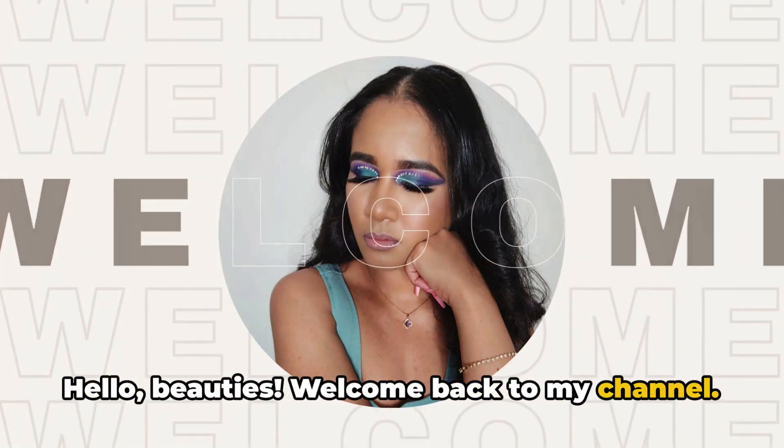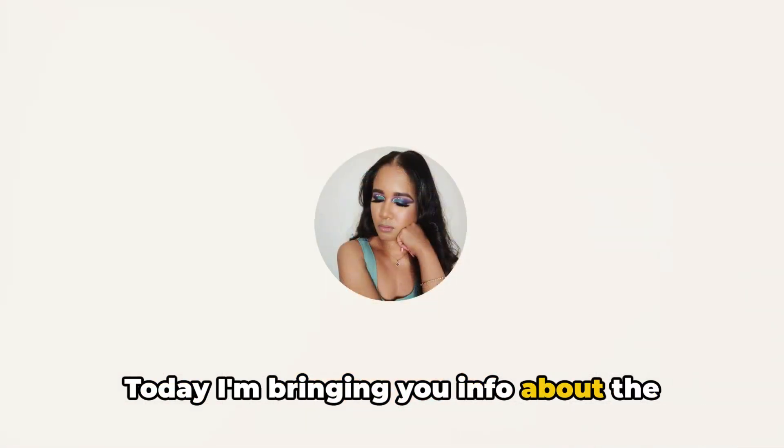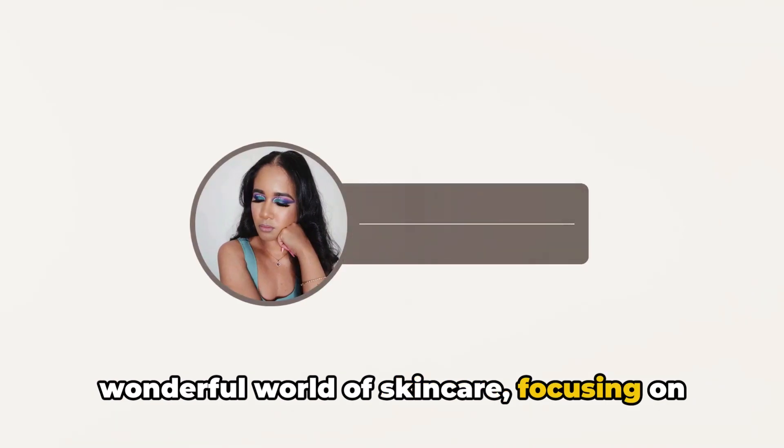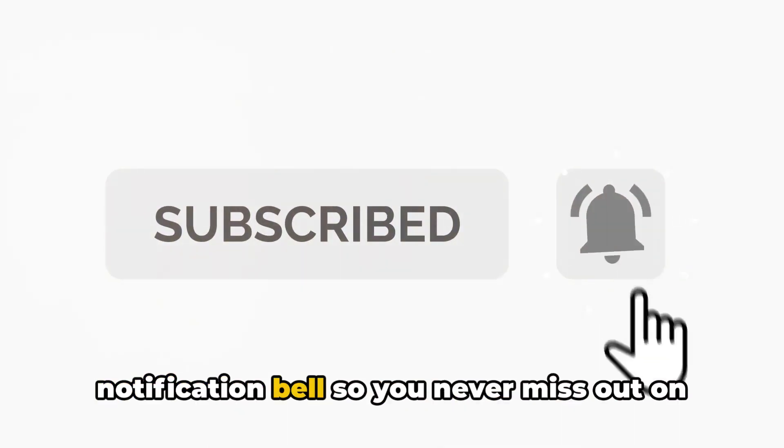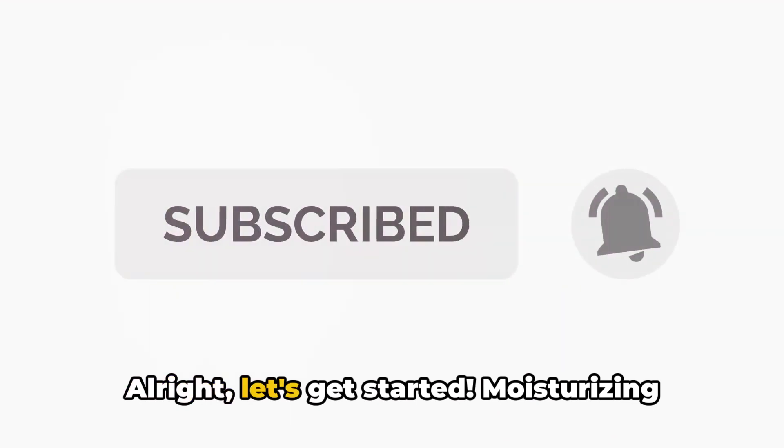Hello, beauties. Welcome back to my channel. Today, I'm bringing you info about the wonderful world of skincare, focusing on one of the most essential steps: moisturizing. Before I begin, don't forget to hit that subscribe button and the notification bell so you never miss out on beauty tips and tricks. All right, let's get started.